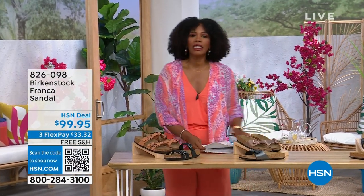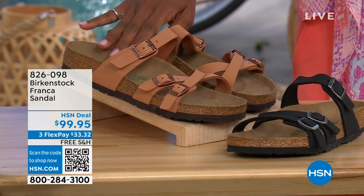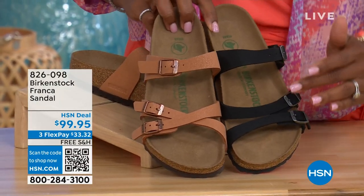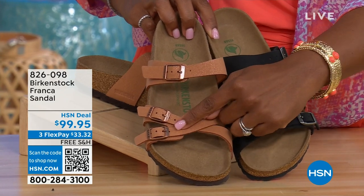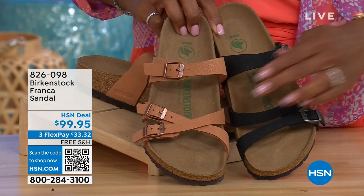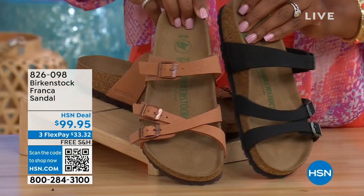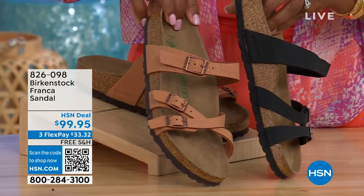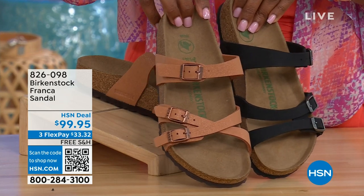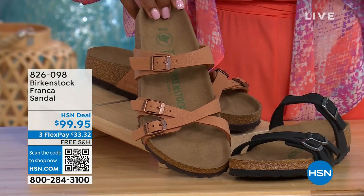Coming up a little later in the show, we've got these — they're called the Franca — in either black or earthy pecan. These are cool because you can wear them in a couple of different ways. These are the same shoe, but we've crisscrossed the buckles on one and kept them straight across on the other. All three buckles are adjustable. You've got a bit more of a stylized look in the Franca — the matte black and the earthy pecan, a really beautiful color for summer.